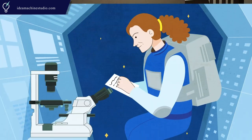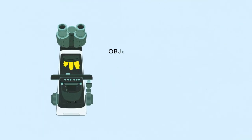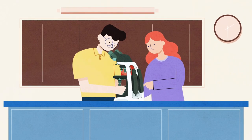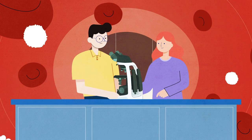Leveraging Nikon's 100-year expertise in optics design, the EI features objective lenses that provide superior image clarity and bright eco-friendly LED illumination, ensuring your students will experience unseen worlds in the best possible color, contrast and resolution.